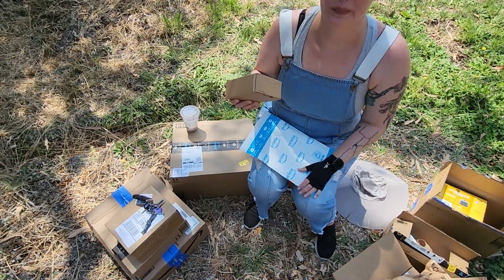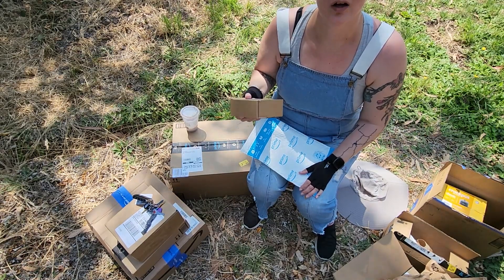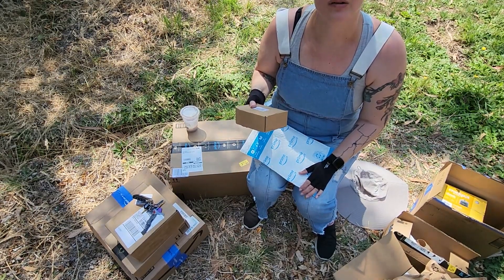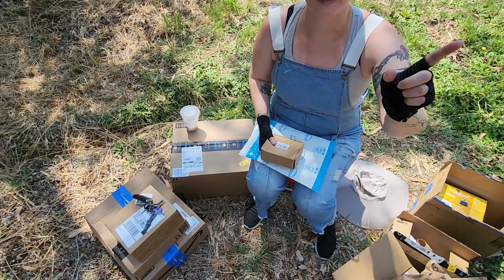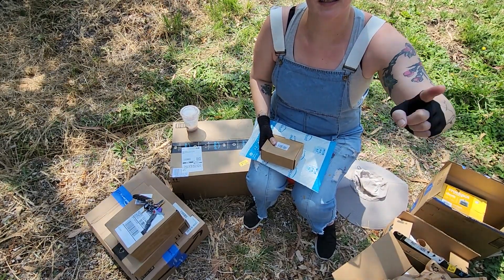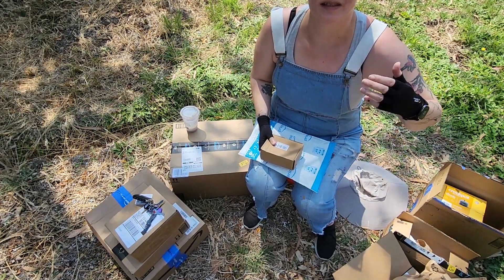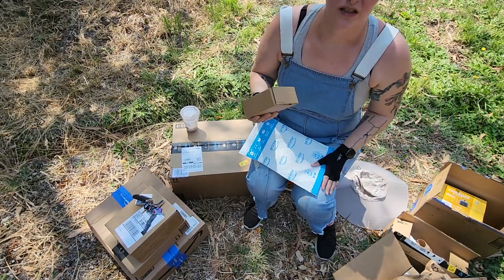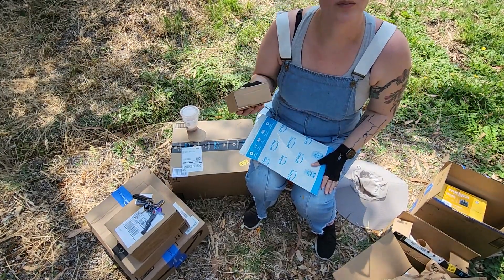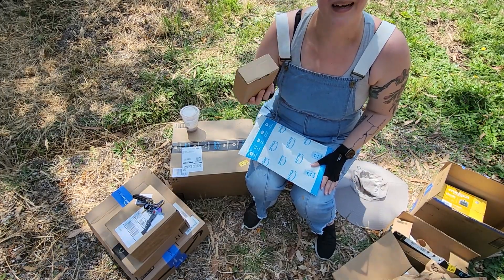This is a propane tank gauge so that I'll know when they're getting low, because the seller — there used to be an automatic switch between the two tanks and she removed that because she kept running out completely, and it was easier for her to just run out on one and then manually switch it. So I would like a little more detail and a little more heads up, so I got gauges.